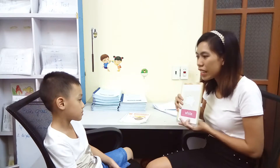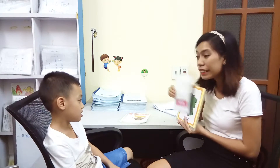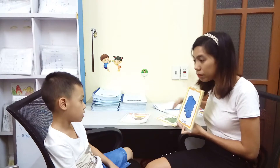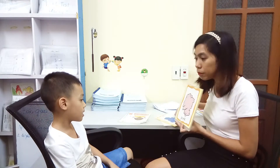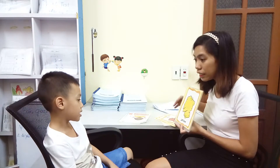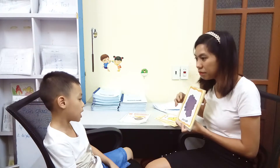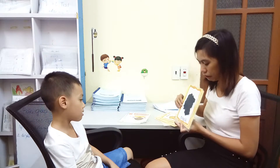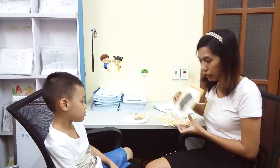What color is it? It's white. Again? White. Next? Green. Very good. Blue. Very good. Pink. Very good. Red. Very good. Yellow. Good job. Purple. Very good. Orange. Black. Very good. Brown. Very good.